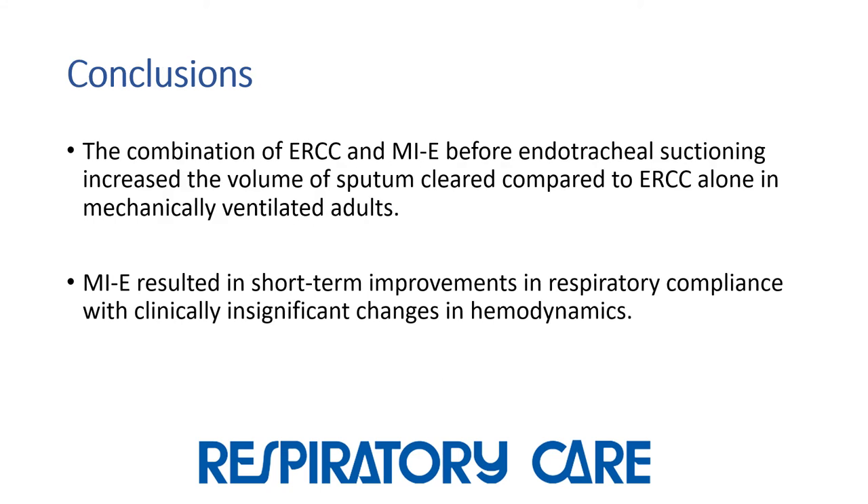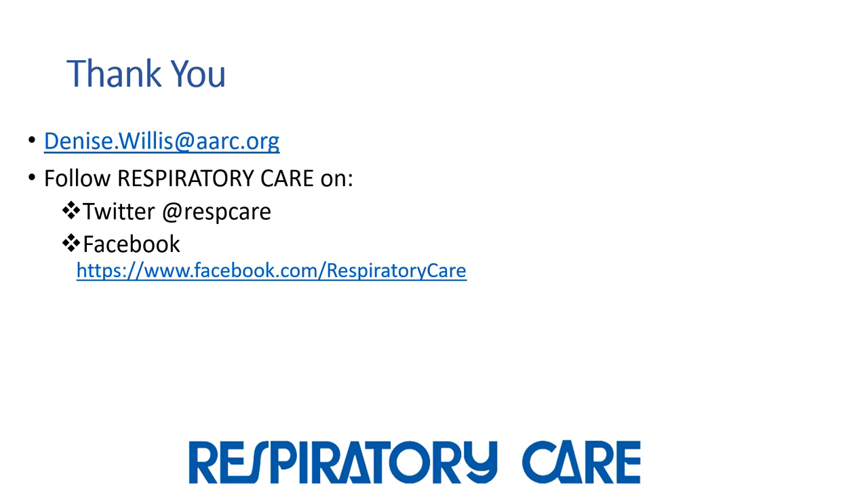The authors concluded that the combination of expiratory ribcage compression and mechanical insufflation-exsufflation increased the volume of sputum compared to ribcage compression alone, and that the use of mechanical insufflation-exsufflation in this group of patients was safe and resulted in short-term improvement in respiratory compliance. Thank you for tuning in. You can reach me by email at denise.willis@aarc.org, and be sure to follow Respiratory Care on Facebook and Twitter.